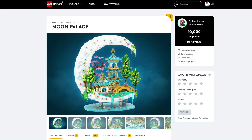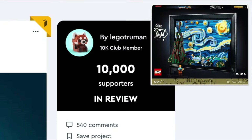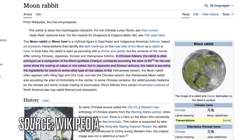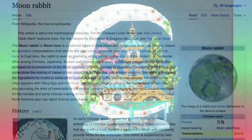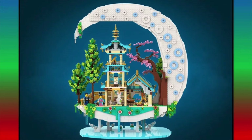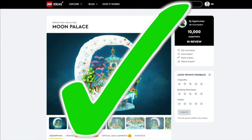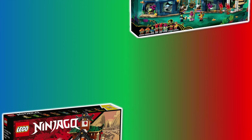Next is the Moon Palace. This model was created by LEGO Truman, who did Starry Night, and it is inspired by the legends of Chang'e and the Moon Rabbit. I do love the Chinese Palace inside the Crescent Moon. I would love to see this set get made, but it might be something to do with the LEGO Ninjago or Monkey Kid themes.